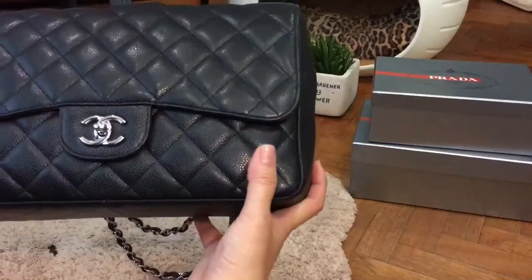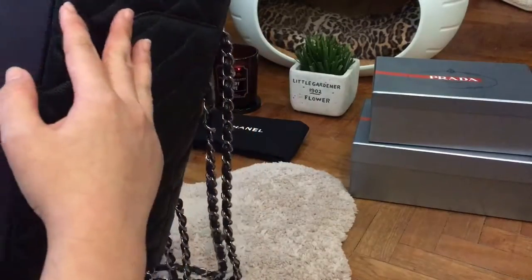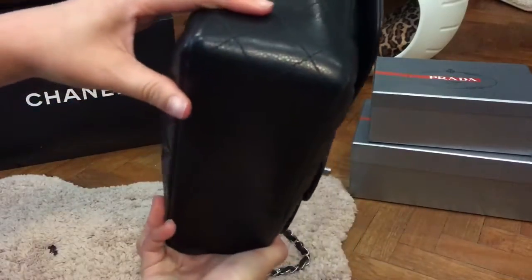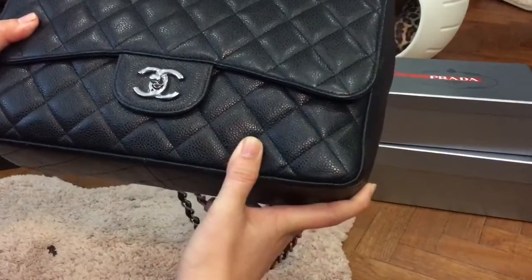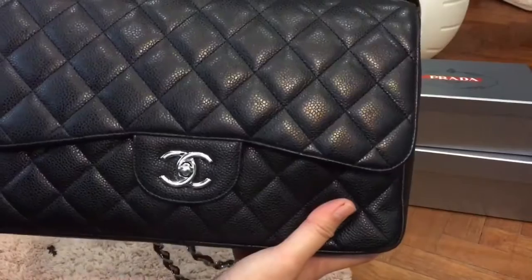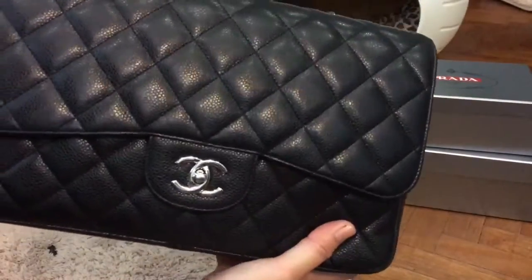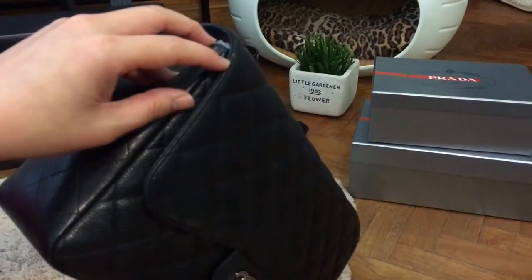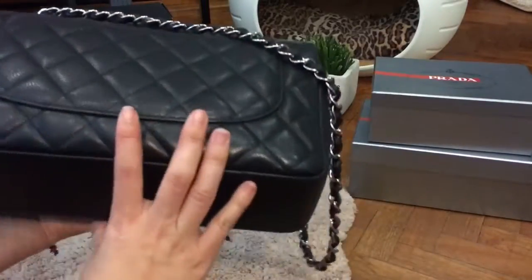I've had this bag for six years now, and in terms of scuffing, I have some light scuffing at the corners. Unfortunately, I dropped this bag once during a lively discussion with a friend, and as a result there is also a light scuffing on one corner. But it can't really be seen and it still looks good overall.